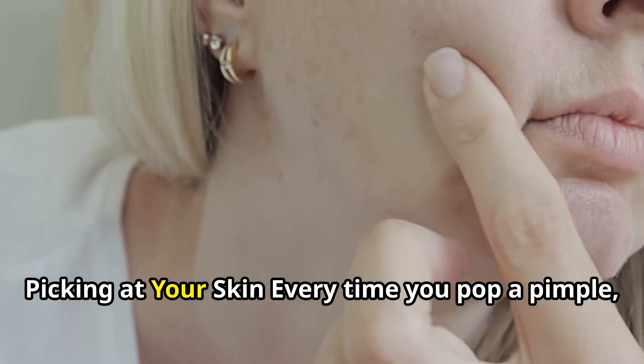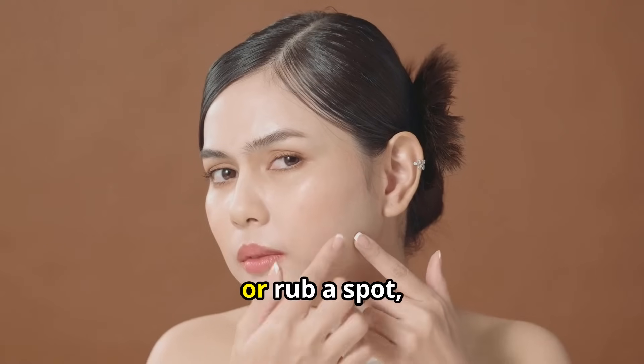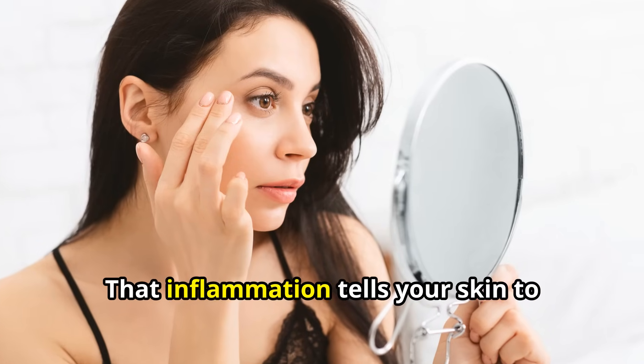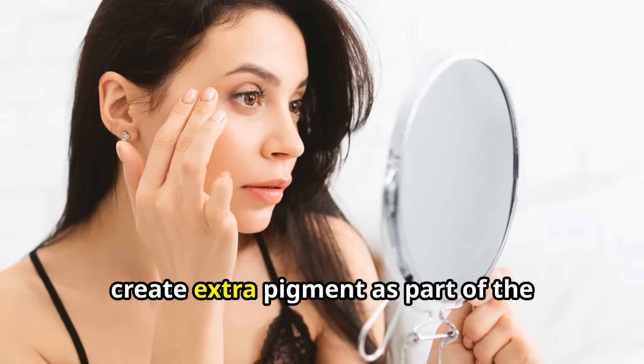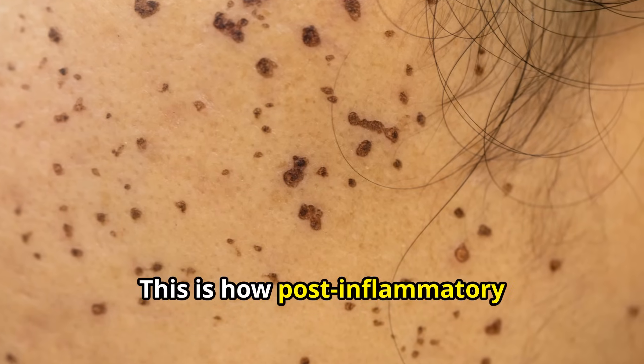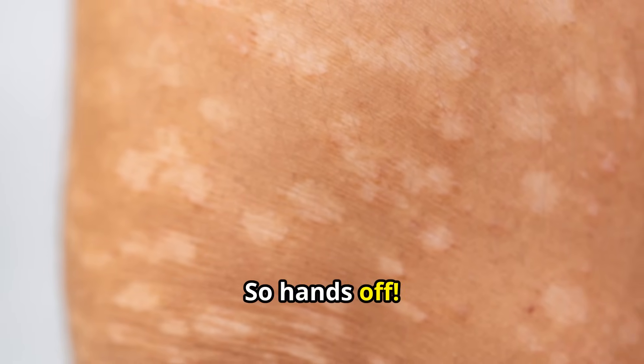Number 2: Picking at Your Skin. Every time you pop a pimple, scratch, or rub a spot, you create more inflammation. That inflammation tells your skin to create extra pigment as part of the healing process. This is how post-inflammatory hyperpigmentation forms. So hands off — let your skin heal naturally.